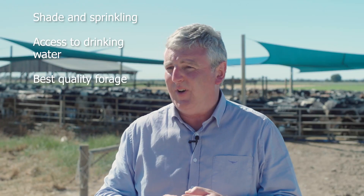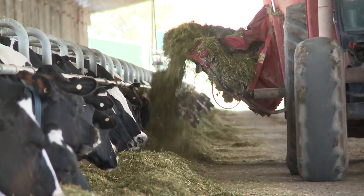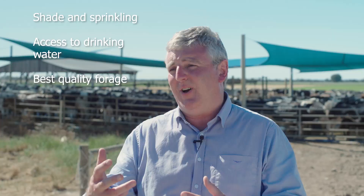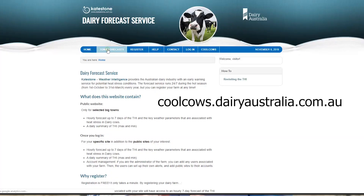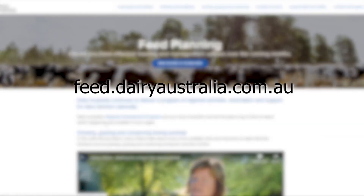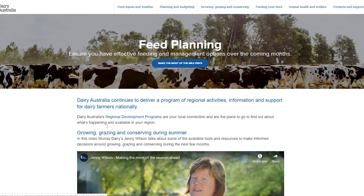Three, make sure you're providing the best quality forage you possibly can, because that will support the energy density of the diet and rumen function. And fourthly, take advantage of Dairy Australia's Cool Cows weather forecast service. For more information on managing heat stress during summer, dairy farmers can visit feed.dairyaustralia.com.au or consult their nutrition advisor.